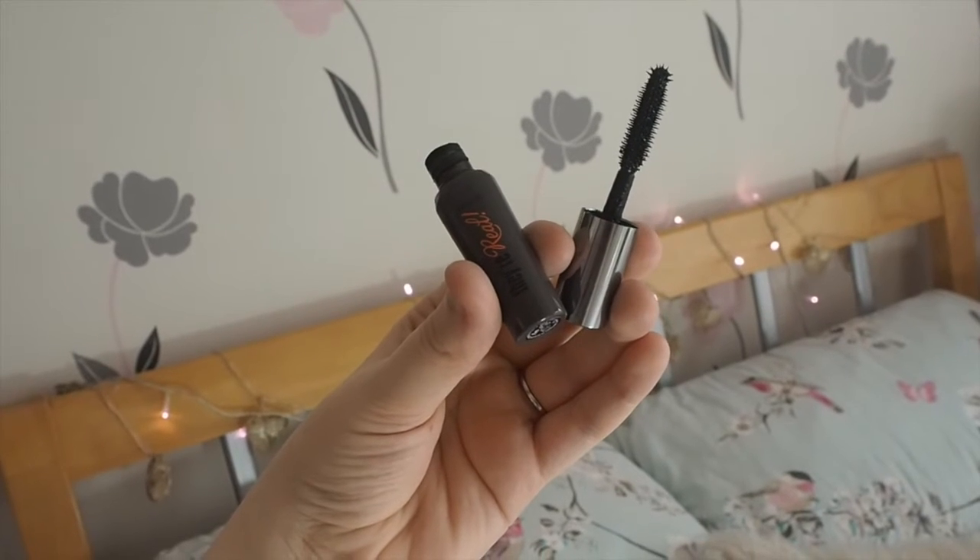The next thing I want to talk about is the Benefit They're Real Mascara. This mascara is really, really popular, and I'm so glad I bought it in a miniature size, because I didn't like it. It was very clumpy on my eyelashes — it forced them together in chunks and was very difficult to separate. I found myself going in with this mascara but then going in with a separate mascara to separate the lashes, and I just thought, what's the point? There's nothing worse than spider lashes. I prefer much more natural-looking lashes, and I just wasn't happy with this product at all.